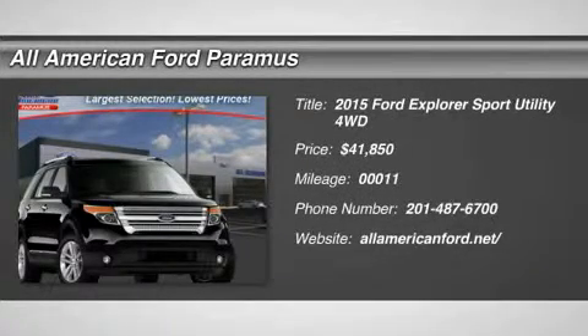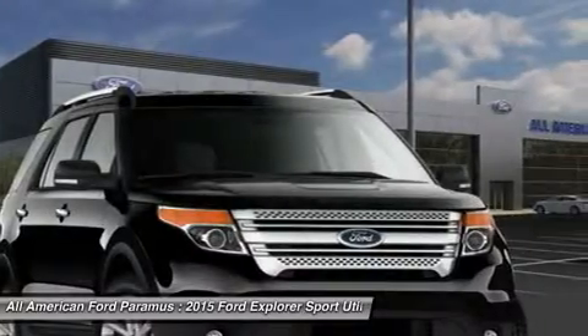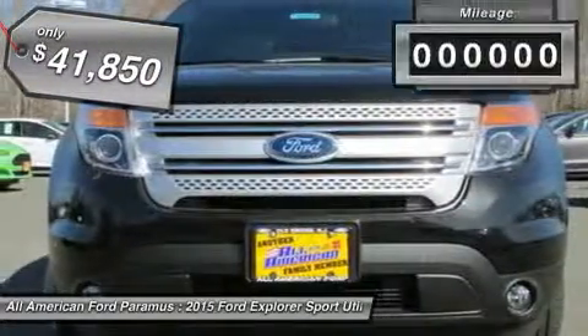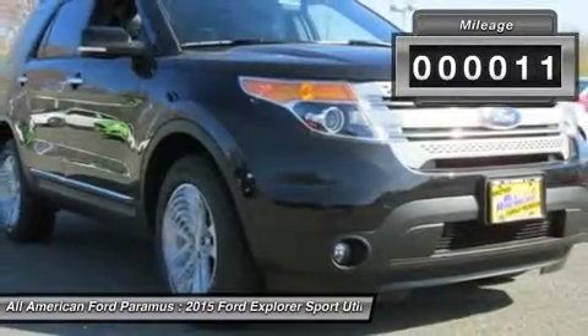The 2015 Explorer. You've got a lot of capabilities to call on in a Ford Explorer. Don't underestimate your choices. It is priced below $45,000, and this vehicle has less than 100 miles.